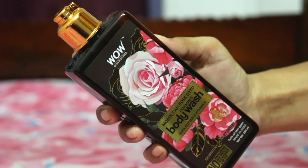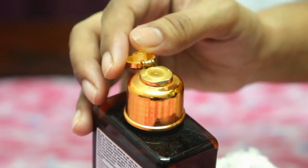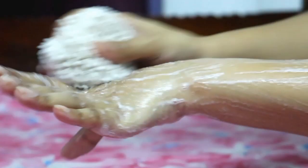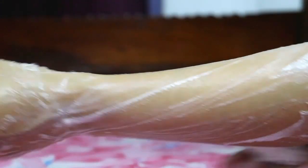The best part about these body washes is that you need a very small amount and it easily lathers and becomes foam because it is a foaming shower gel. Shea Butter and Vitamin E nourish the skin, and the fruity and flowery fragrance is very relaxing.